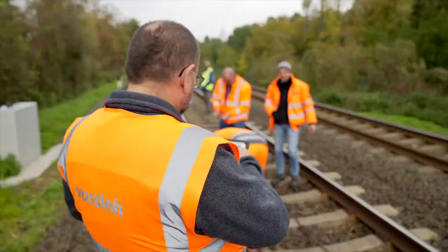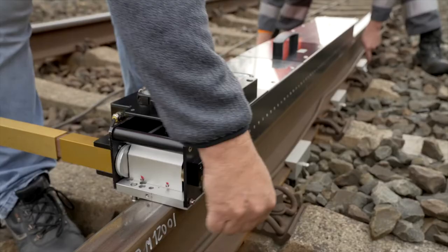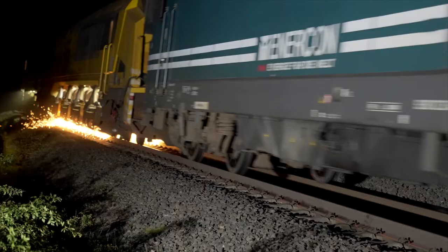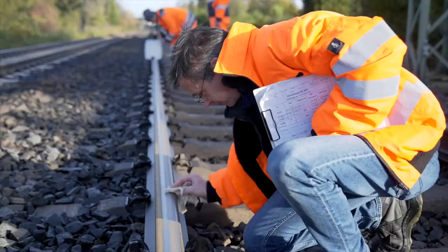After three passes in each direction, measurements are taken at various points during the day to document the change in the rail surface. After six nights and 18 passes, the moment of truth arrives. Has the Foslo team eliminated the defects?